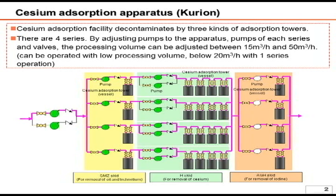The total capacity of 50 cubic meters per hour is equivalent to 1,200 tons per day. Looking at each series, the first portion of the cesium absorption tower is called the SMZ skid, which contains a float stone and removes oil and impurities such as technetium.